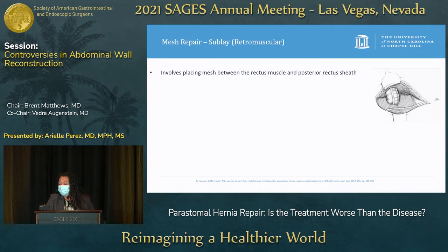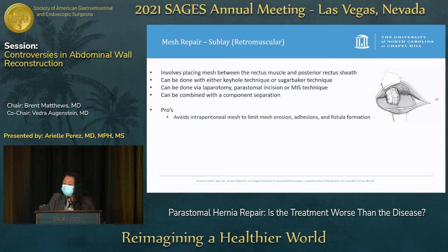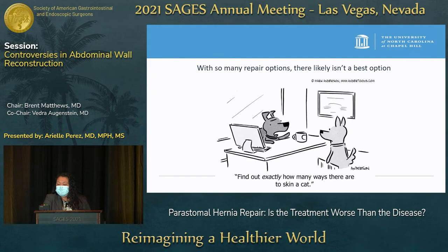Retromuscular mesh placement involves placing mesh between the rectus muscle and posterior rectus sheath. It can be done with keyhole or sugar baker technique, via laparotomy, peristomal incision, or MIS technique, and can be combined with component separation for larger hernia defects. The pros are that it avoids intraperitoneal mesh, limiting mesh erosion, adhesions, and fistula formation, and is useful for concurrent ventral hernias, with reasonable recurrence rates of 6.9% in pooled data from three case series. The cons are that mesh is still adjacent to bowel and the technique can be difficult when combined with component separation.